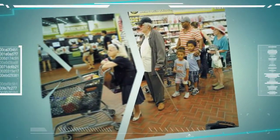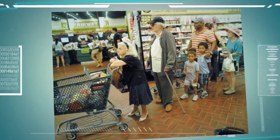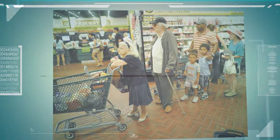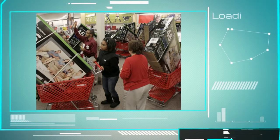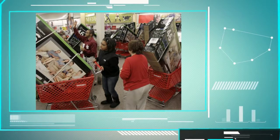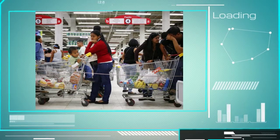Have you ever been stuck in a line? Have you ever went to a grocery store to purchase items that you need, only to get held up once you're ready to go? If you answered yes to either of these questions, then don't worry, you're not alone. Every day, long lines create an unnecessary hassle in people's lives that only cause unwarranted stress for shoppers everywhere.